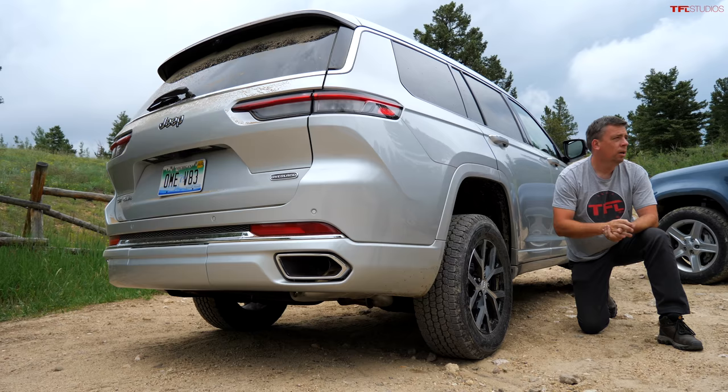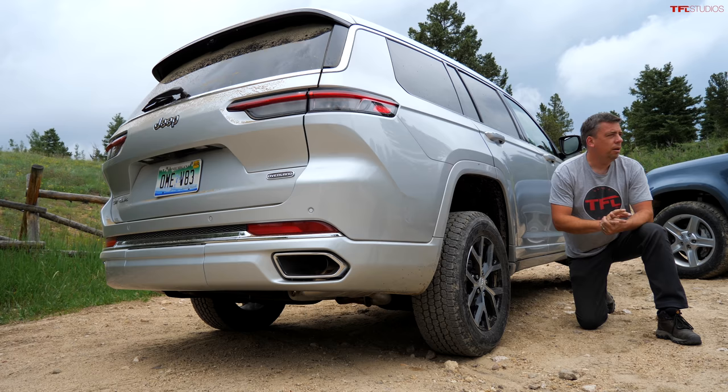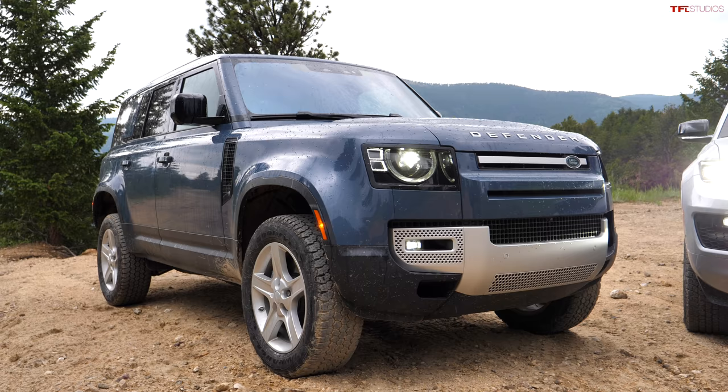The Grand Cherokee L is really capable of a lot of crawling ability — at the launch event they went over some pretty gnarly terrain. But to be realistic, this is about as aggressive as anyone is realistically going to take these two vehicles. When talking about numbers: the Jeep Grand Cherokee L has about 10.9 inches of ground clearance, depending on wheel and tire package.